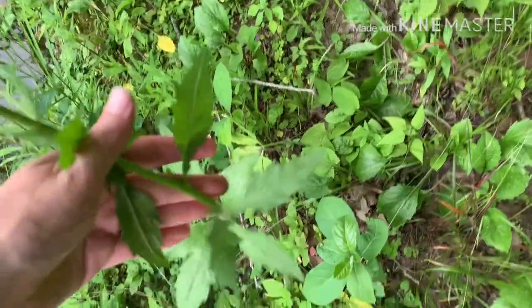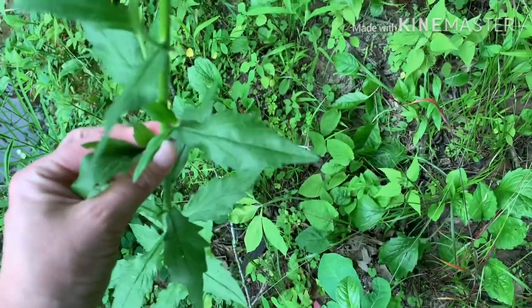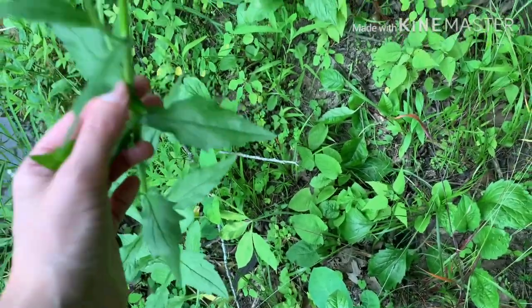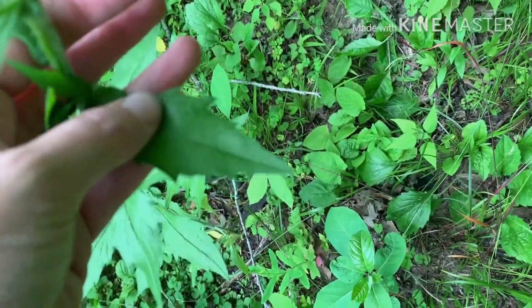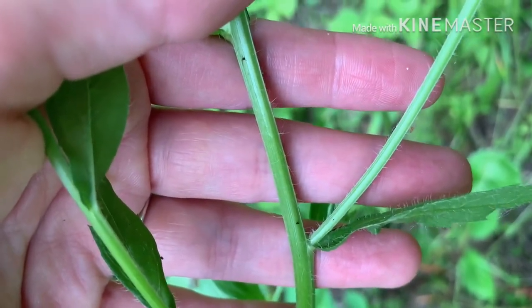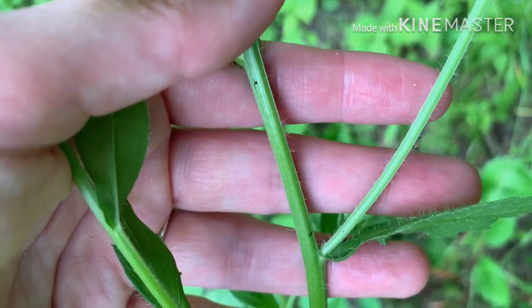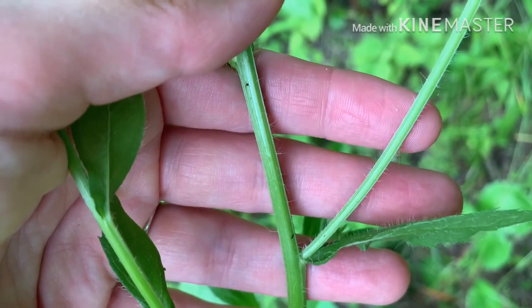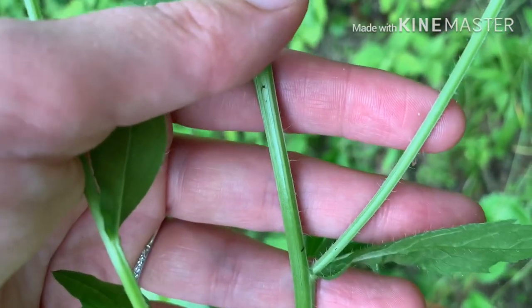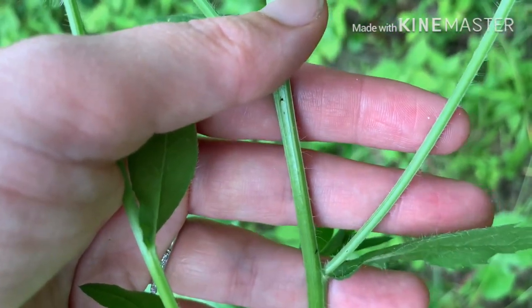Annual fleabane is an alternate-leafing plant, so you can see the leaves alternate their way up the stems and they have serrated edges. They also have hairs on them and feel pretty rough to the touch. Something that definitely identifies this as annual fleabane is the white hairs on the stem and leaves — we call those spreading hairs. They're longer and go in all different directions rather than being stout bristles, and that spreading hair characteristic distinguishes annual fleabane from daisy fleabane, which we would see about a month earlier.